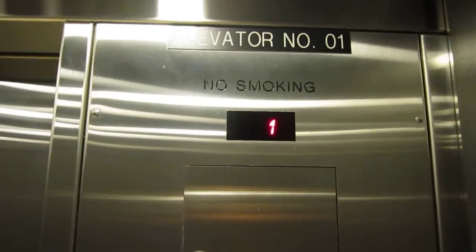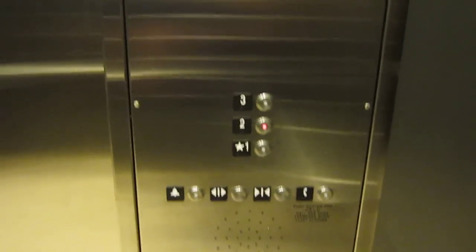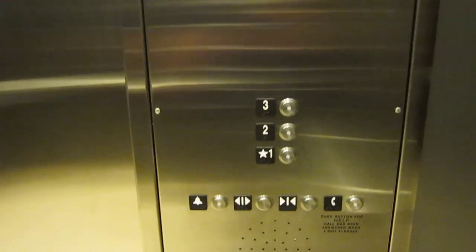No arrow. Watch the button go out. Oh, the indicator changes normally. That's weird.